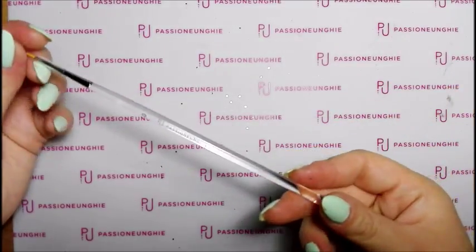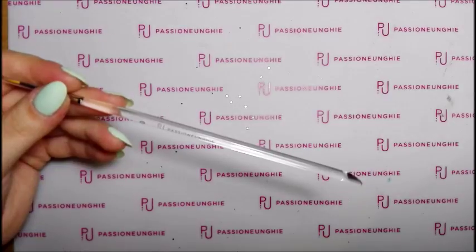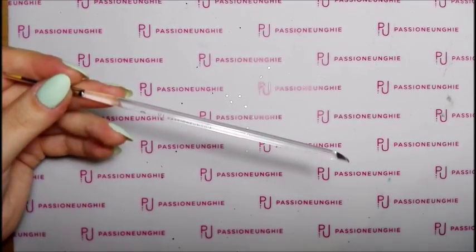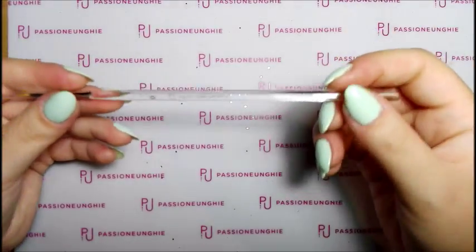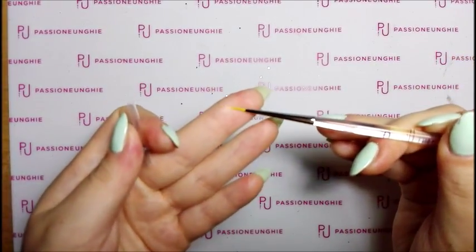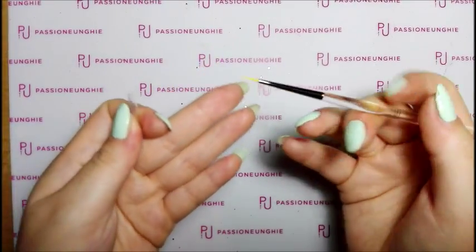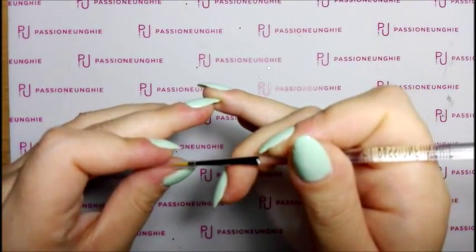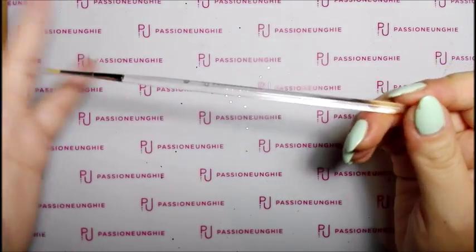Poi ho preso questo fichissimo, che è il pennello liner 0, con la punta gialla. Ho preso un po' di pennelli per provarli: alcuni li userò per gli acrilici, altri per i gel color. Il pennello liner 0 l'ho pagato 5,99€.